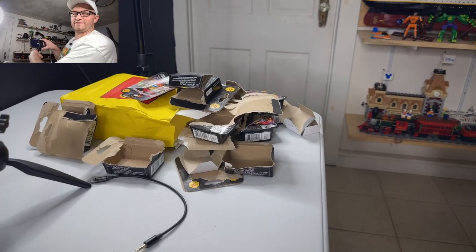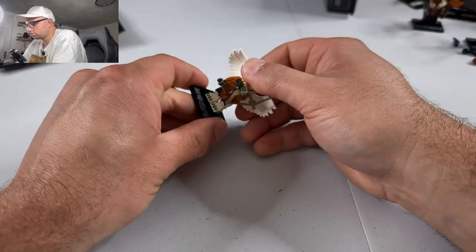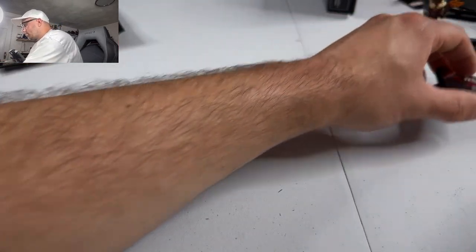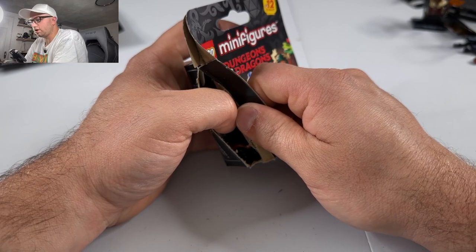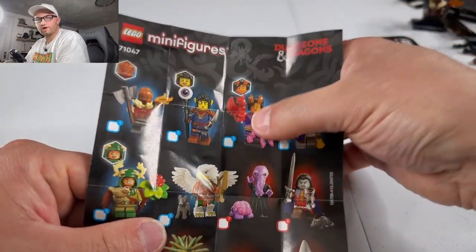There's that — I've got a little pile of garbage going here. There you have it, with his pet dog — neat! I think I didn't open up number three yet.